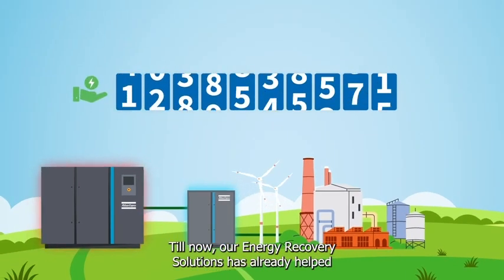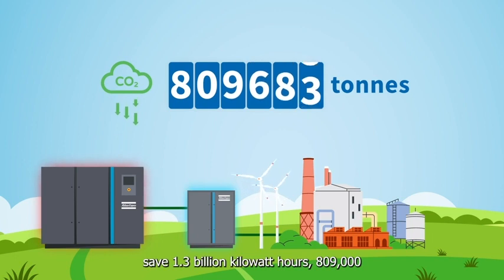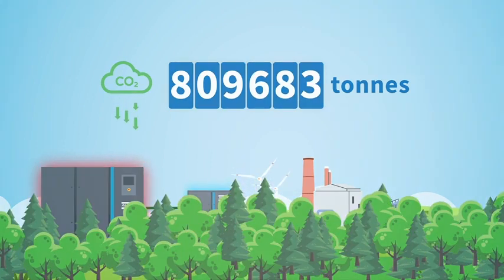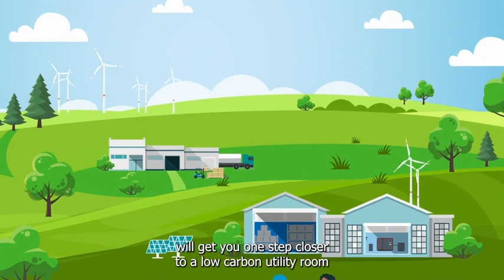Till now, our energy recovery solutions have already helped save 1.3 billion kilowatt-hours, 809,000 tons of CO2, and 1.36 million trees.